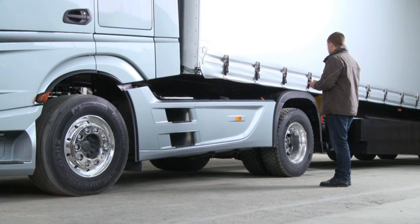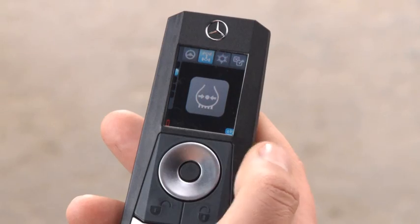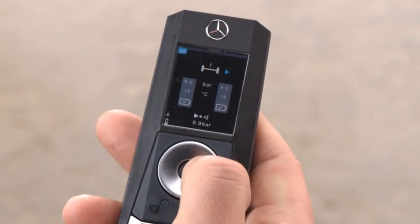The level control and tire pressure monitoring systems can be operated by means of the key. This provides a convenient means of checking the pressure of all tires on the tractor and the semi-trailer.